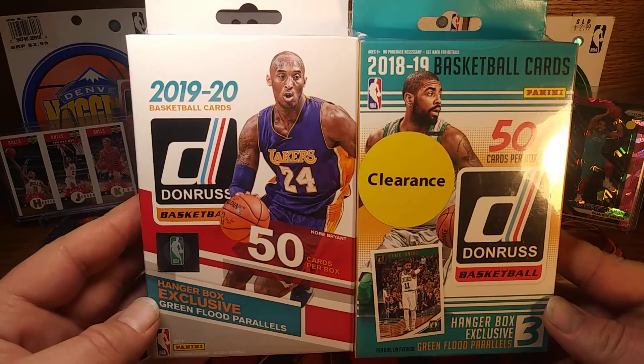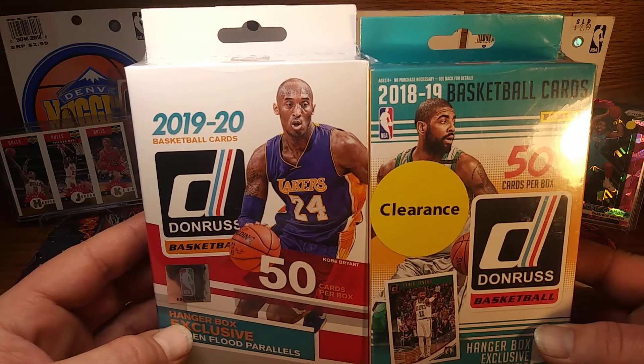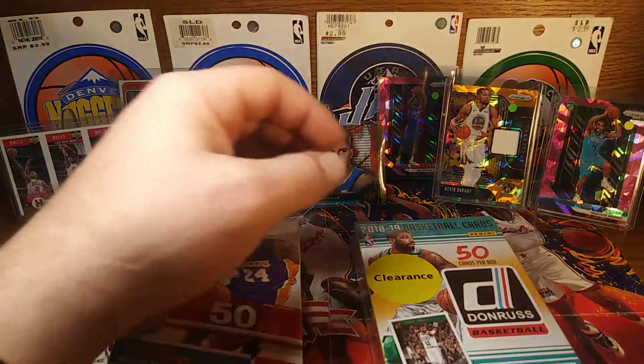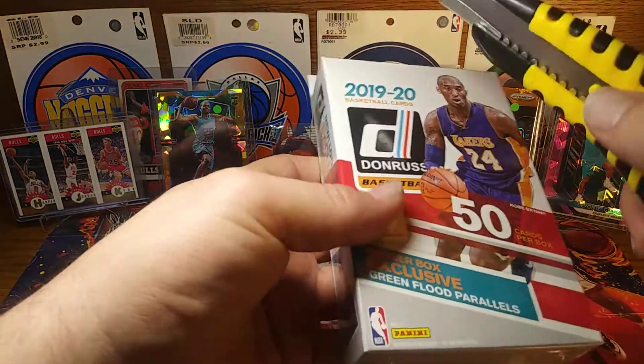Last year's hanger box and this year's hanger box — they both got 50 cards and both got the green parallels. So let's do this year's first, then we'll move on to last year's for the Luca hunt.